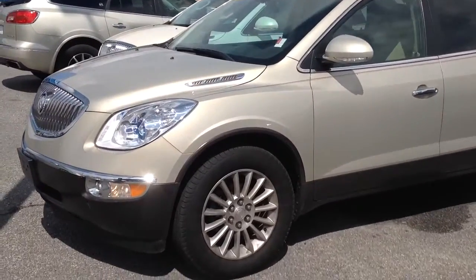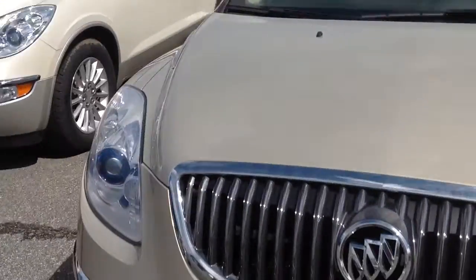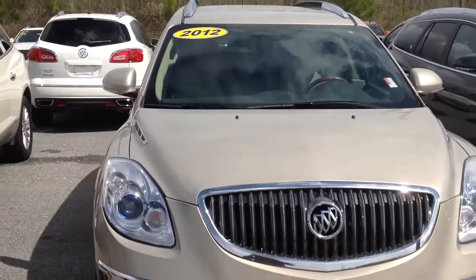Hey Mr. Mosley, this is Brandon Welch. I just spoke with you. I wanted to show you the Enclave. I know you haven't gotten to drive one yet. They do ride very smooth — I love the way they ride.